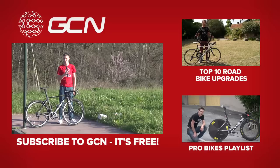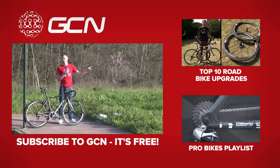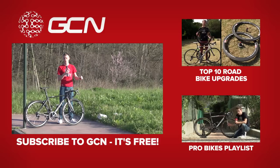If you'd like to see our top 10 road bike upgrades, click right there. To see the rest of our pro bikes, click down there. And finally, to subscribe to GCN and get one great cycling video every day, click on me.